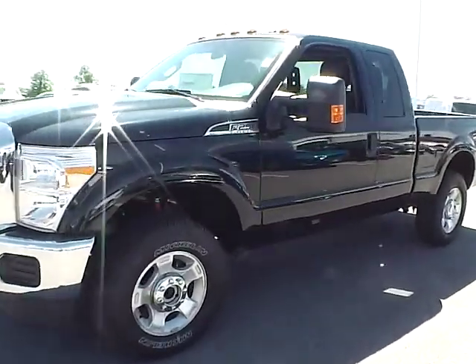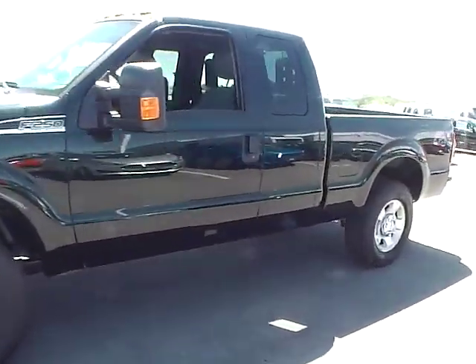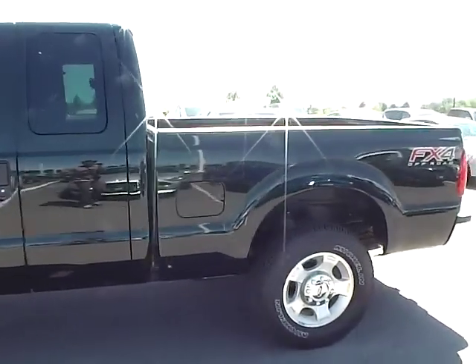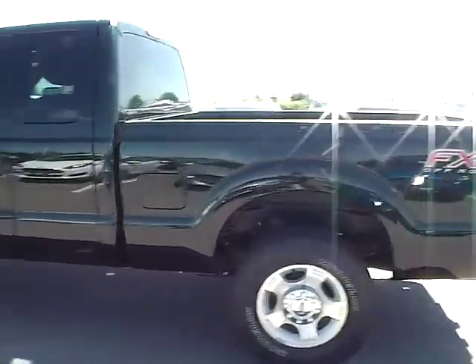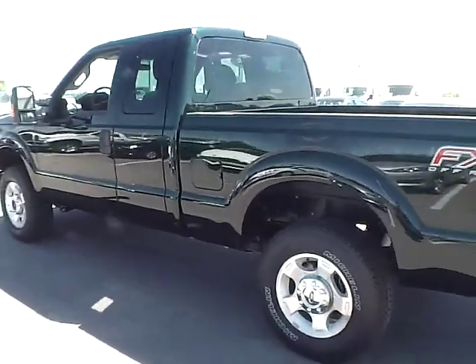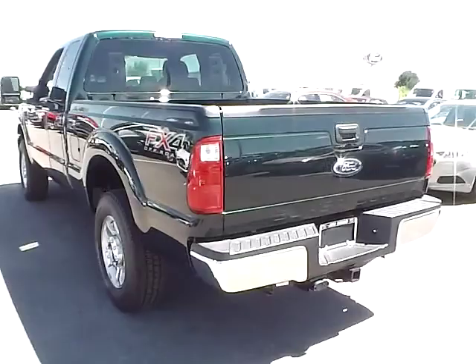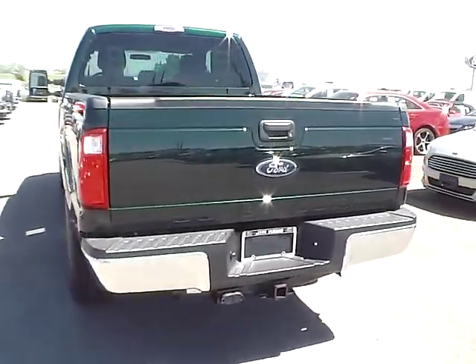Today we have a 2015 Ford Super Duty F-250 XLT, Super Cab, Green Gem exterior with a steel interior, 6.2 liter 8 cylinder engine, 6 speed automatic transmission.